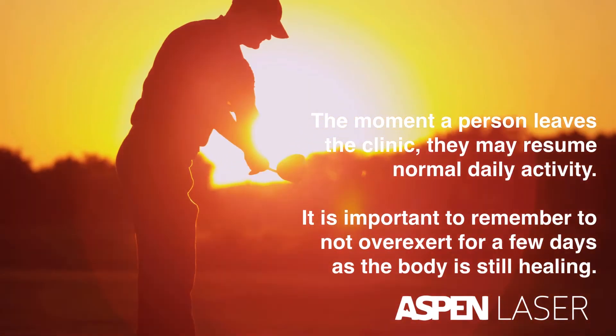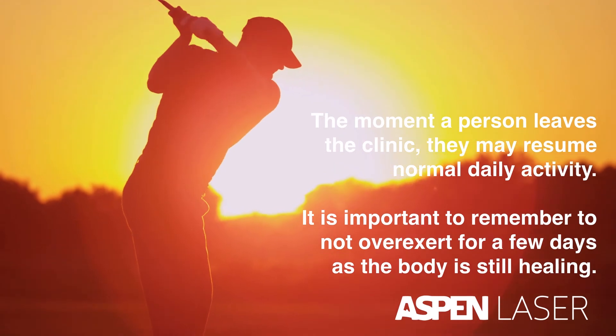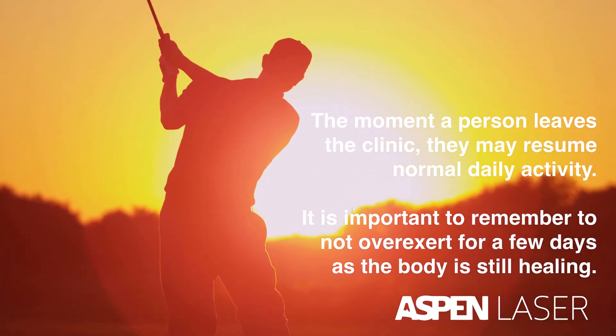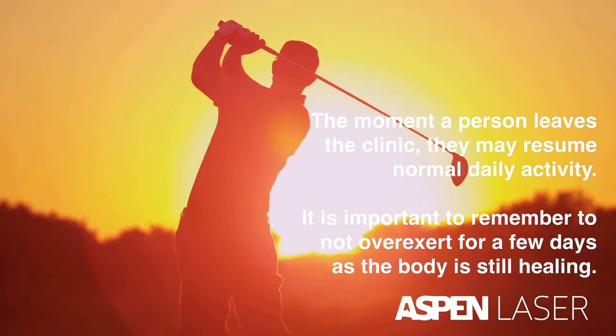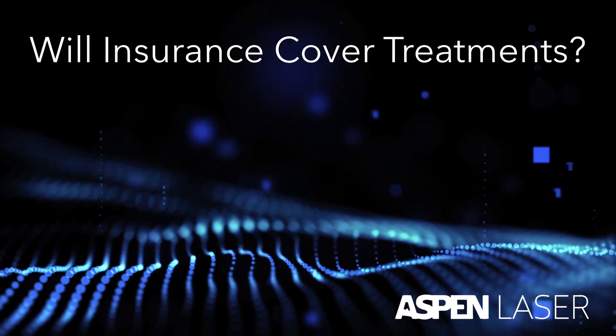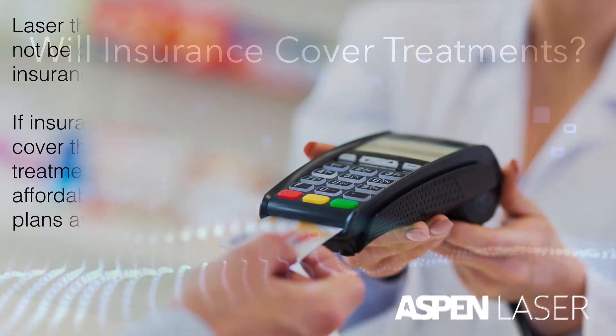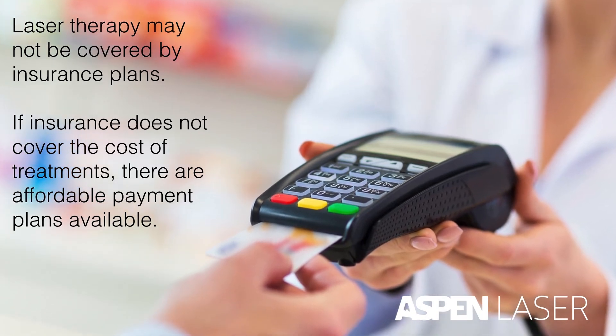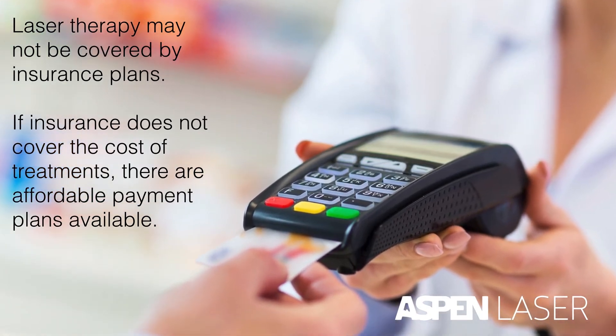The moment a person leaves the clinic, they may resume normal daily activity. It is important to remember to not over-exert for a few days, as the body is still healing. Laser therapy may not be covered by insurance plans. If insurance does not cover the cost of treatments, there are affordable payment plans available.